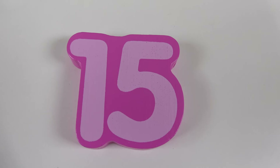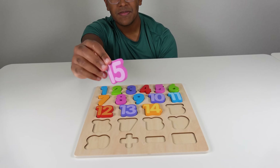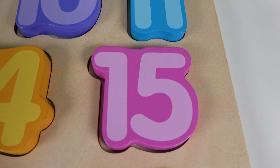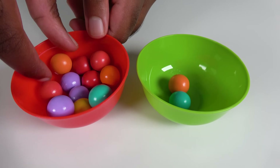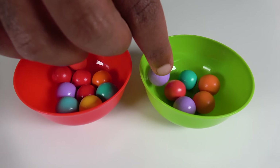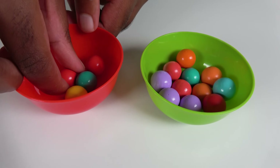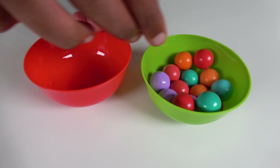Do you know what number is this? This is the number 15. Where will the number 15 match on the board? Hmm, will it match right here? No. What about here? Yes, the number 15 will go here. 15. We will count to 15. 1, 2, 3, 4, 5, 6, 7, 8, 9, 10, 11, 12, 13, 14, 15.